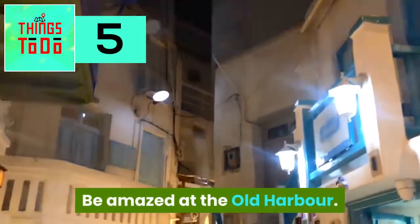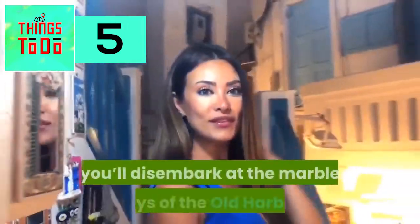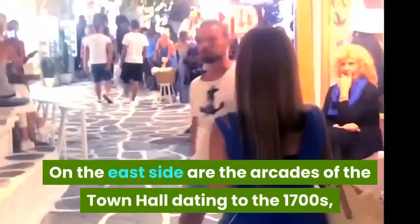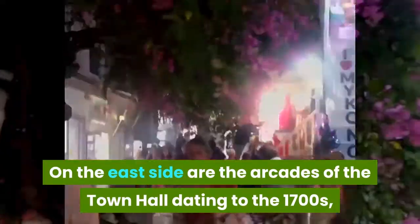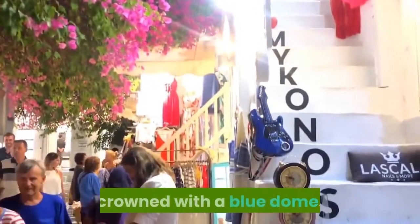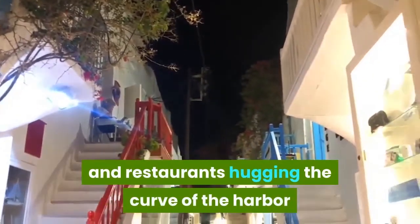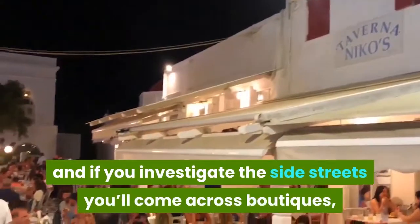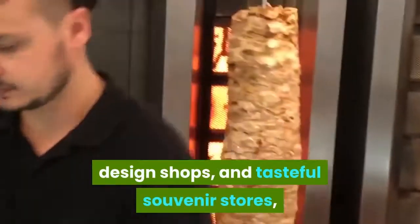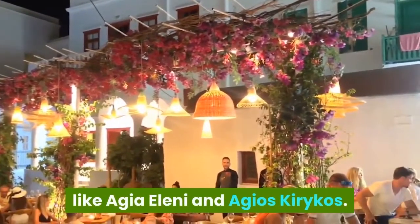Be amazed at the Old Harbor. After catching the sea bus from the new port, you'll disembark at the marble quays of the Old Harbor. On the east side are the arcades of Town Hall dating to the 1700s, in front of which is the tiny church of Agios Nicolaos, crowned with a blue dome. There's a string of bars and restaurants hugging the curve of the harbor, and if you investigate the side streets you'll come across boutiques, design shops, and tasteful souvenir stores, shoulder to shoulder with quaint little churches like Agia Eleni and Agios Quiricos.